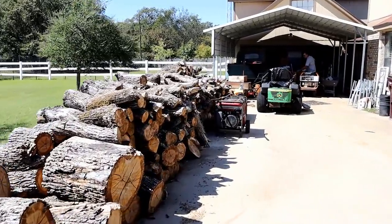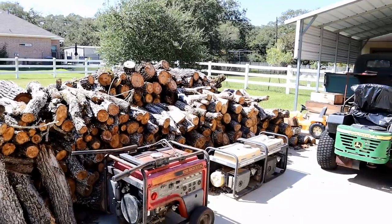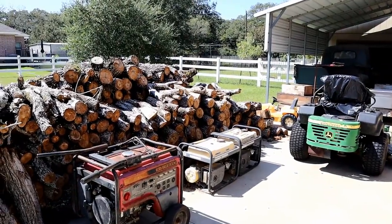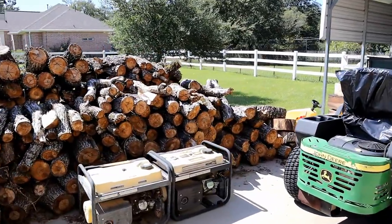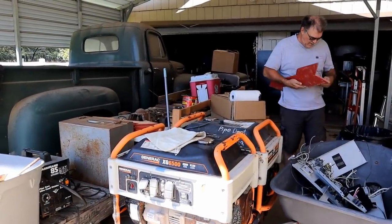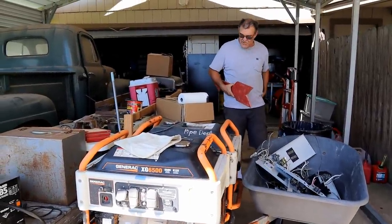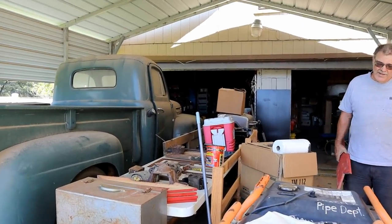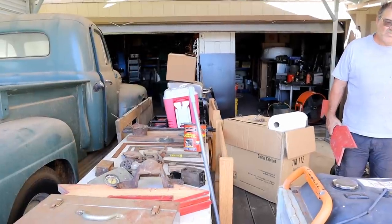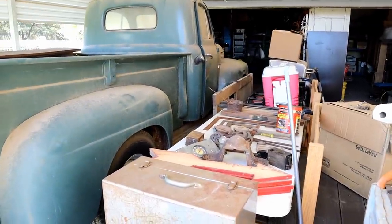Looks like somebody's been busy cutting wood - they had about eight dead trees to take down from the property. It's all oak. Bucky refurbishes generators - he paints them, cleans the tanks, usually replaces the carburetor, changes all the filters, changes the shutoff valve, changes the oil, and replaces the capacitor if needed. He goes through it completely.